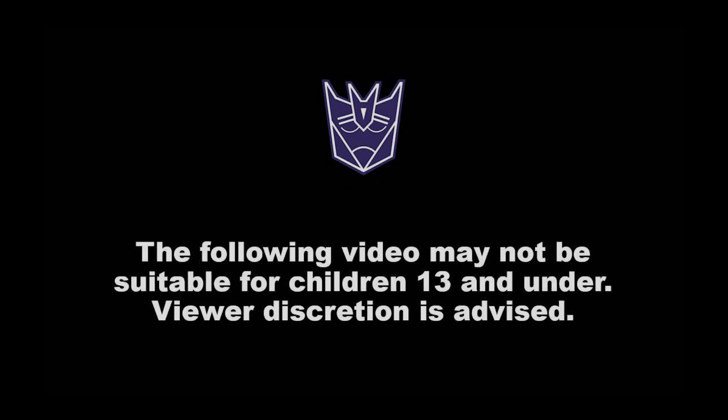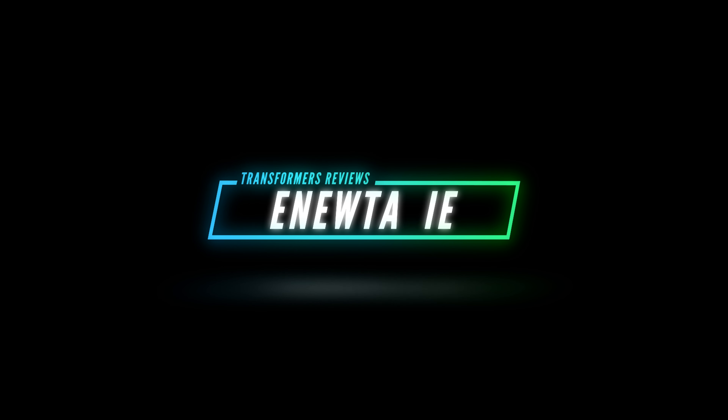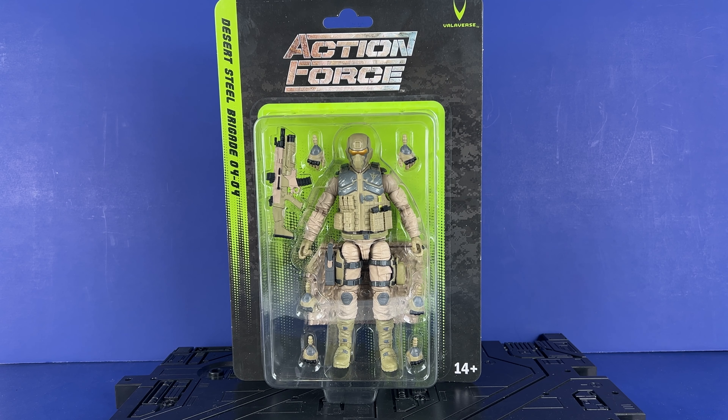The following video may not be suitable for children 13 and under. Viewer discretion is advised. Hey everyone, welcome to the channel. Inu Tavi here, and today we're going to take a look at Valoverse Action Force Desert Steel Brigade from Series 4. This is Series 4 Trooper 4.